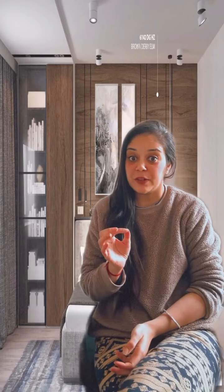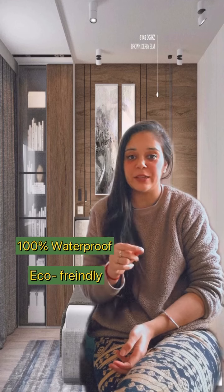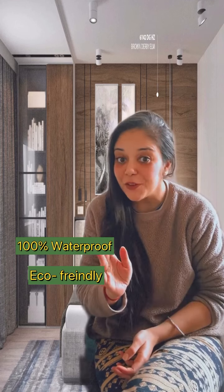And the best part is they are 100% waterproof and eco-friendly. So you're not just choosing a style for yourself, but you're actually embracing nature for yourself.